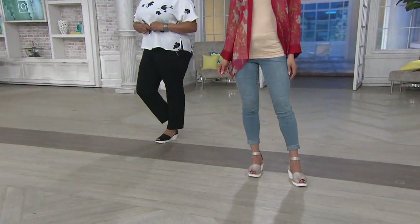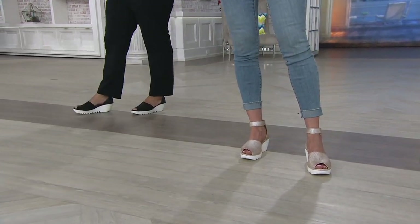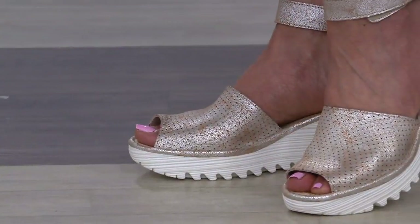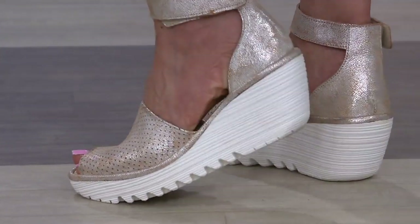I'm so excited. First of all, we have a shoe from Fly London. It's a perforated leather wedge sandal. This is called the Yake. It's on their iconic wedge bottom, which has a cult following fan favorites all over.